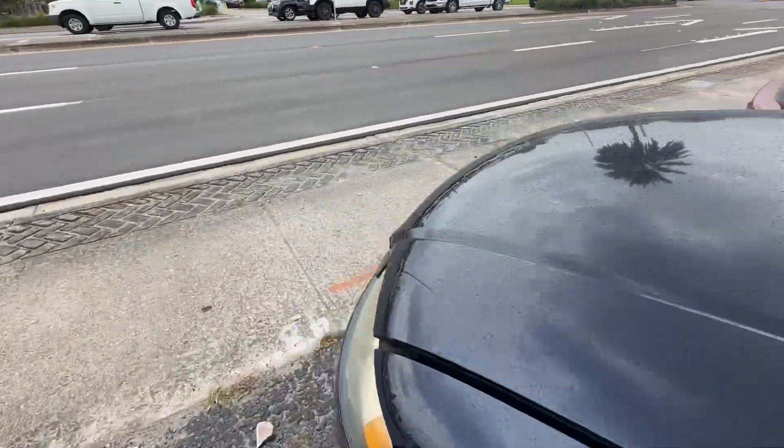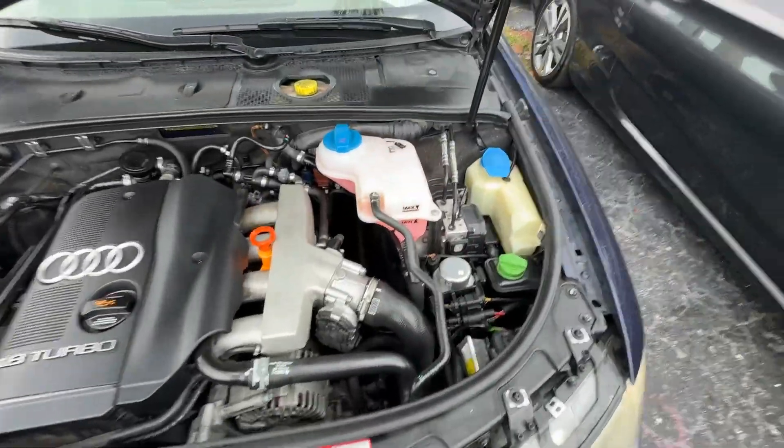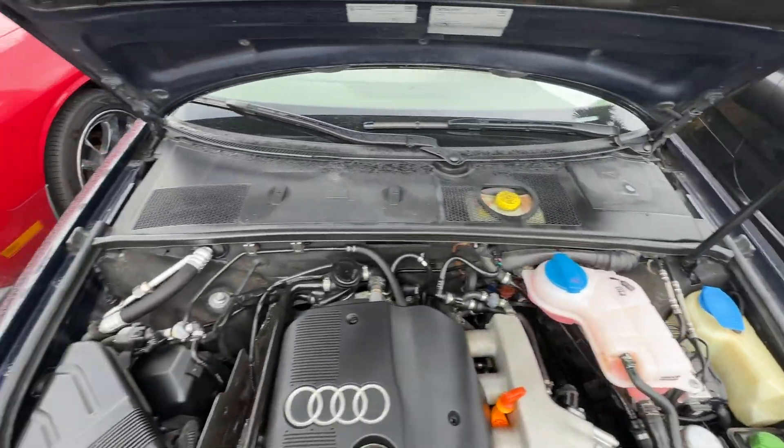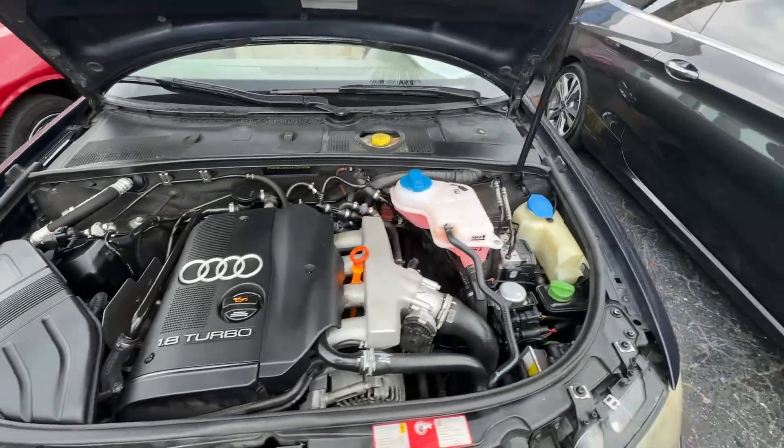Take a look up underneath the hood. Super, super clean car. There you go.